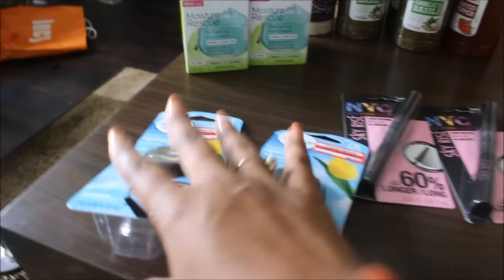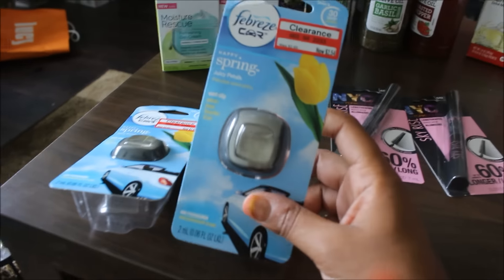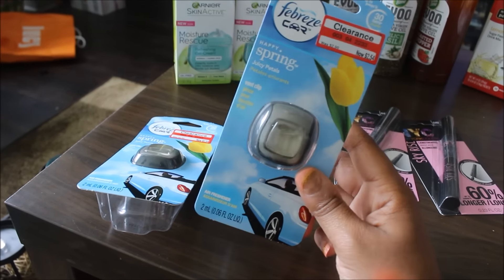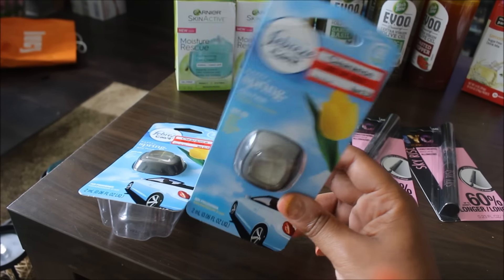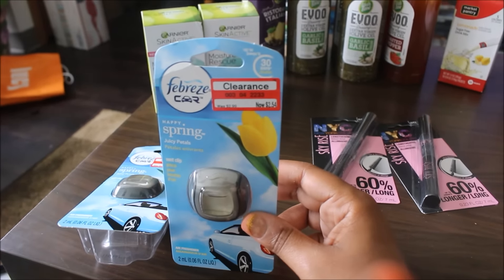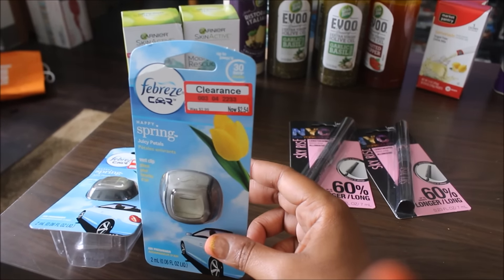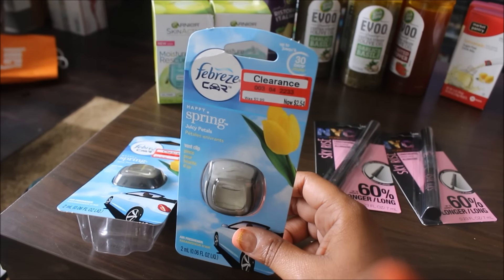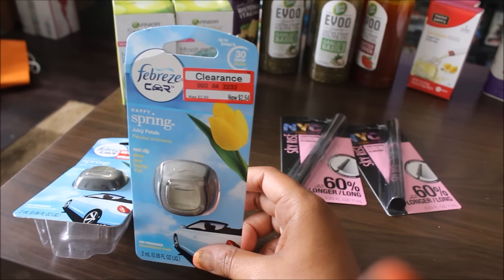Next we're going to move on to the Febreze car clips — these are the spring ones. As you can see, they are starting to clearance out all of the spring Febreze, Glade, candles, and air fresheners. This was normally $2.99 and got clearanced down to $2.54. I had a coupon for $1 off any Febreze product, so they automatically took $1 off.